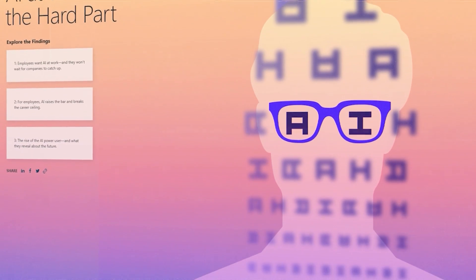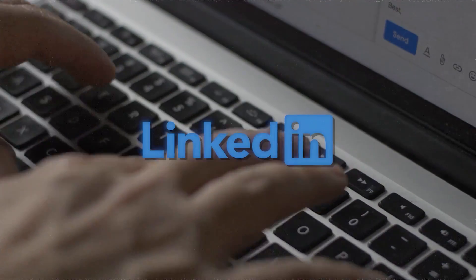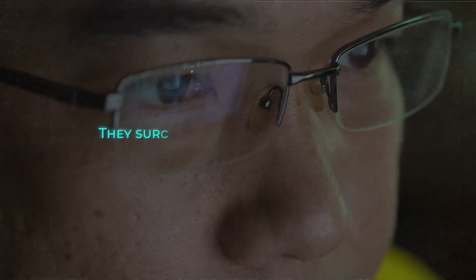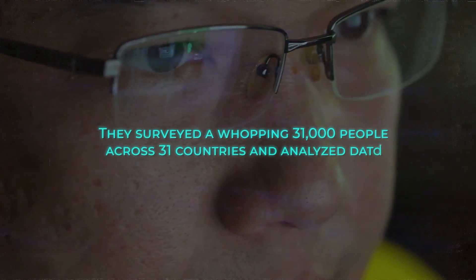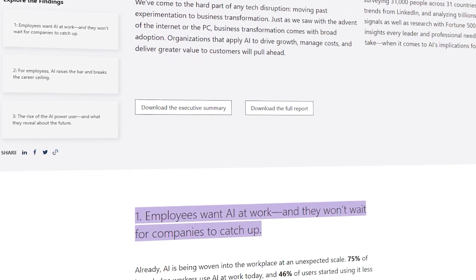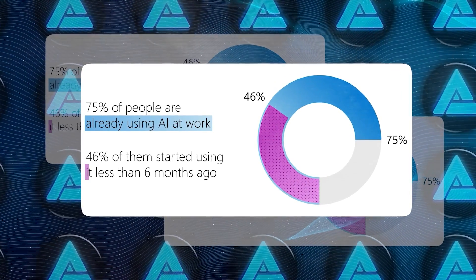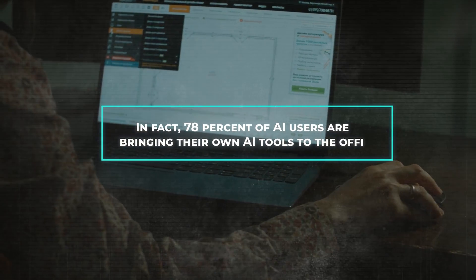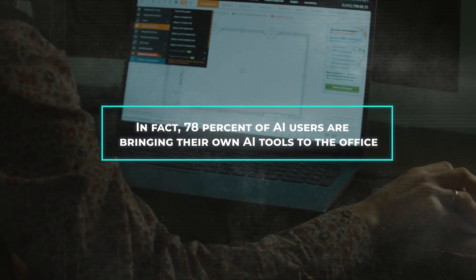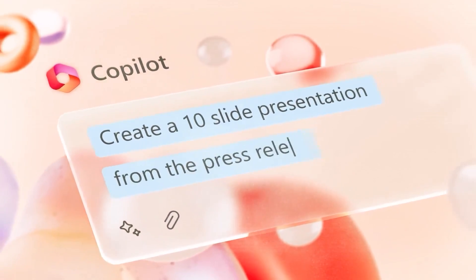Microsoft is revealing these new features alongside their annual Work Trend Index, a joint report with LinkedIn on how AI is being used in the workplace. They surveyed a whopping 31,000 people across 31 countries and analyzed data from LinkedIn and Microsoft 365. Get this — 75% of people are already using AI at work. In fact, 78% of AI users are bringing their own AI tools to the office rather than waiting for their companies to provide them. Microsoft even talks about the rise of the AI power user: workers who have embraced AI to save time and reimagine their workflows.